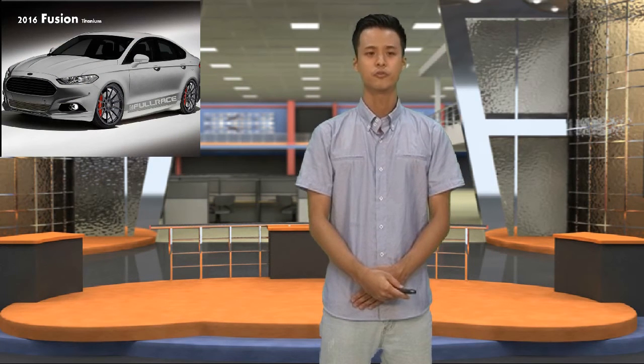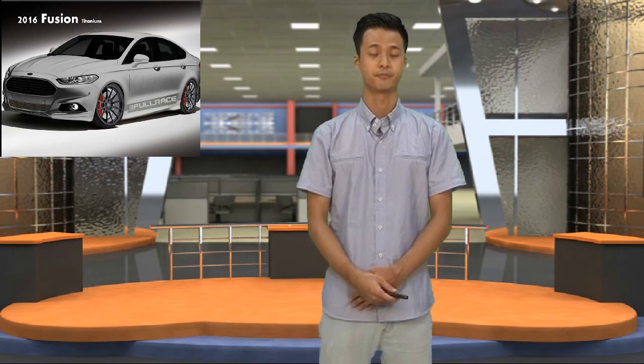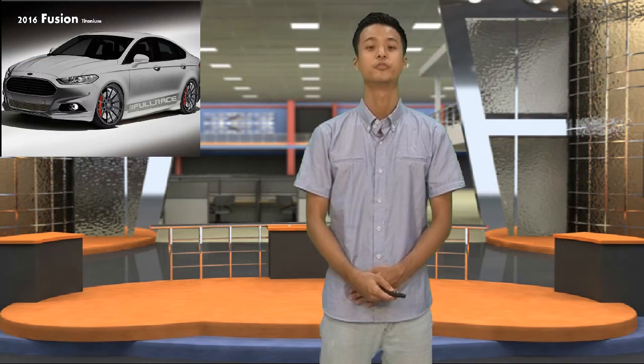Here's our new product: the Fusion Titanium for the 2016 year. It has an excellent exterior and interior. We also added a new system inside. Let me introduce it for you.